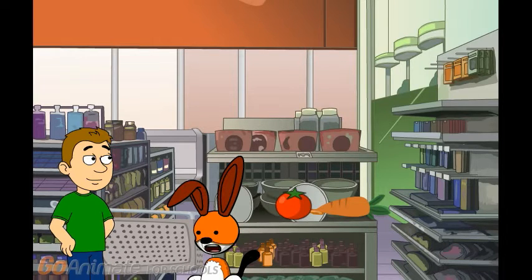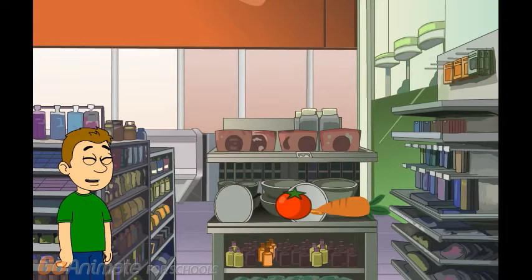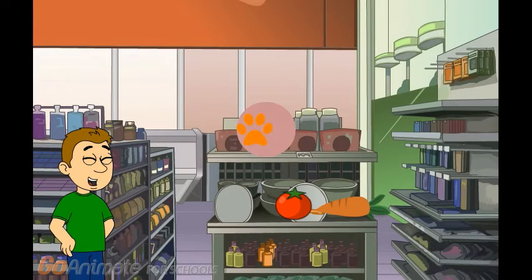That must be all the fruits we need. I'll go pay for them. All right. Thanks, Kipper, and thank you for helping us find the perfect fruits we need for everyone. Now we have some extra fruits for snacks.